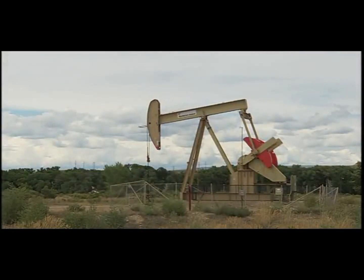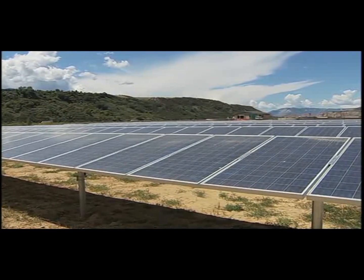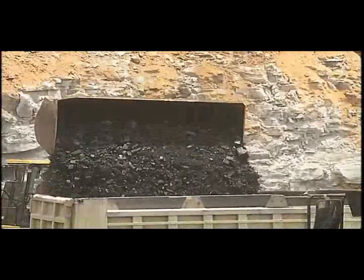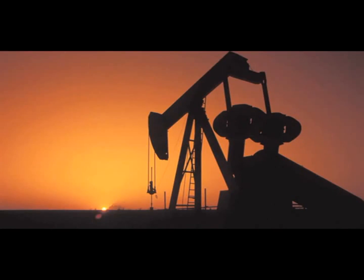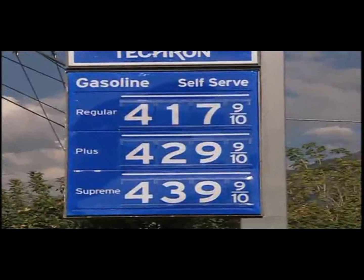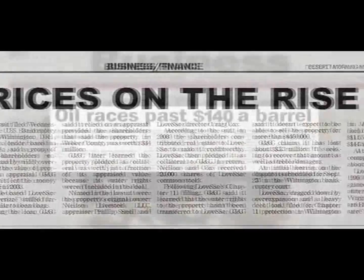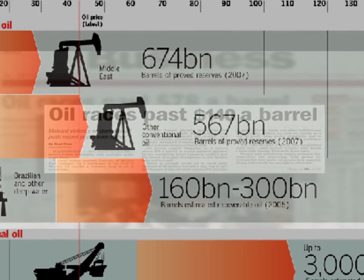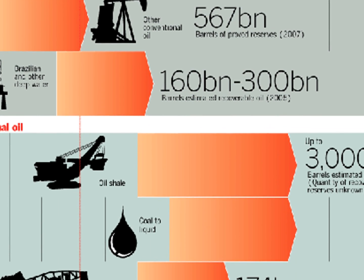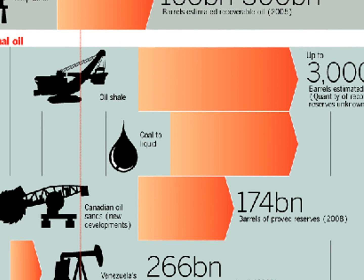Some might wonder why there is interest in unconventional oil, rather than focusing on alternative forms of energy, such as solar or wind power. It's an issue of supply and demand. The population demands a cheap energy source to keep the economy going, yet they also demand environmental sustainability. Right now, we can't supply cheap energy in an environmentally sustainable way. Government and industries see unconventional oil as a stepping stone to our society becoming less dependent on foreign fossil fuels, and eventually independent of fossil fuels completely.